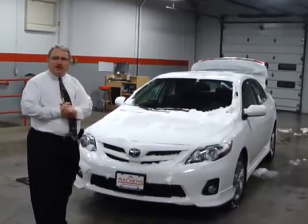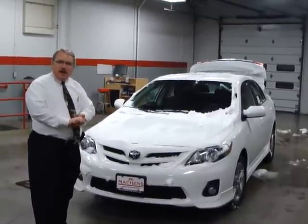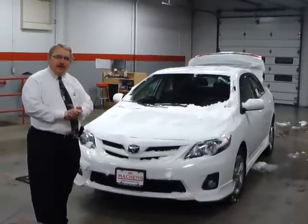Toyota calls this a refreshing. It still has the same 1.8 liter engine, and it comes in an LE and an S. This happens to be the S.